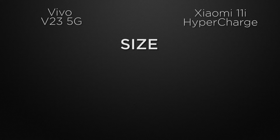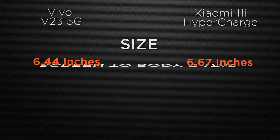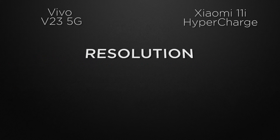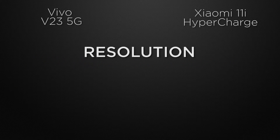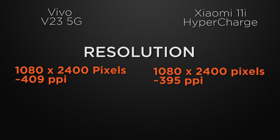Moving to display features, the V23 has a 6.44-inch display while the 11i has a 6.67-inch display, so the winner is 11i for bigger screen size. For screen-to-body ratio, V23 has approximately 88.0% versus 11i's 86.1%, so the winner is V23. Both devices come with Full HD Plus resolution, so it's a tie.